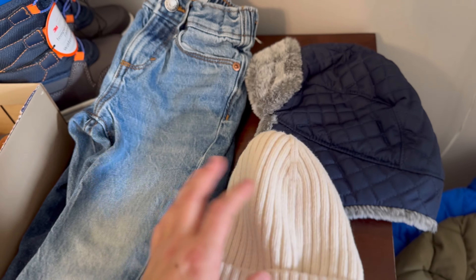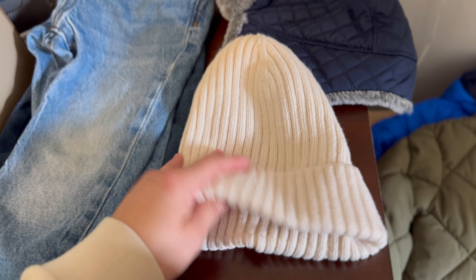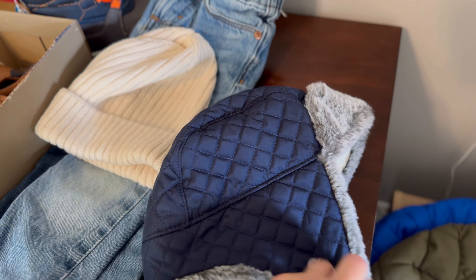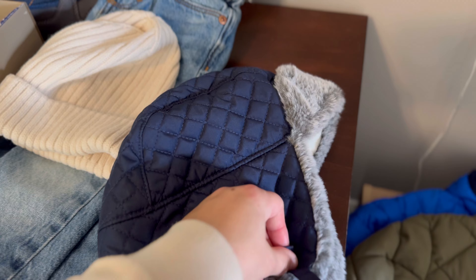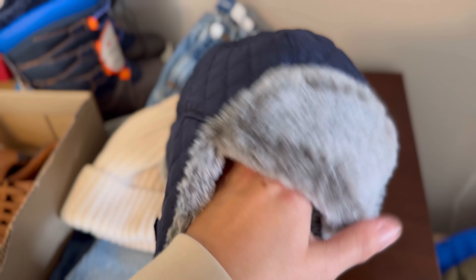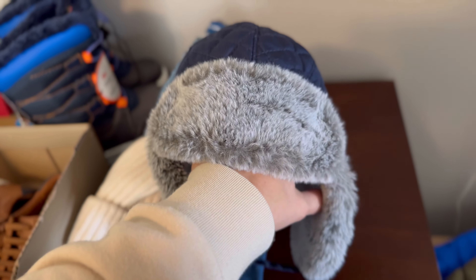He already has two hats from last year that will fit him this year as well — this little cream-colored beanie, and then this one you can actually tie so it doesn't fall off. On a really cold, snowy day, this kind of hat covers well and covers their ears. I would recommend having something like that if you live in a pretty cold climate.